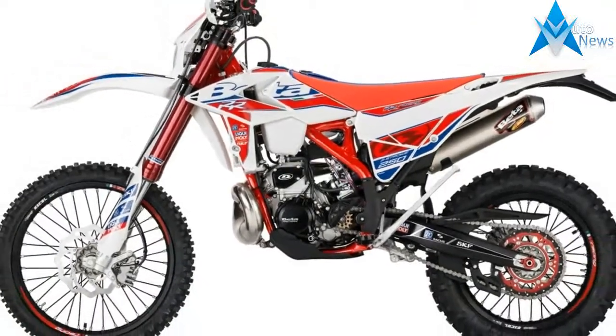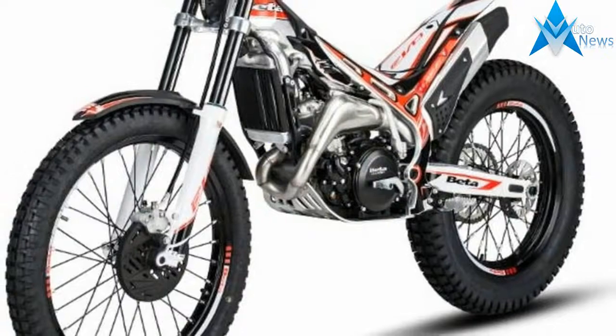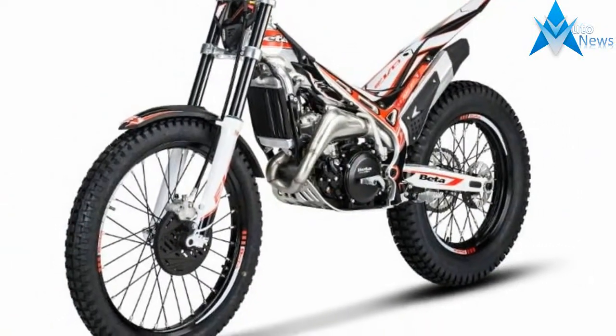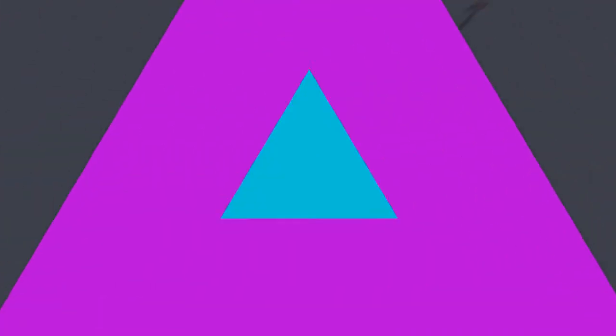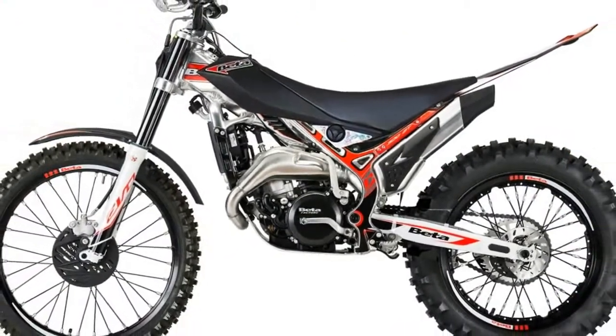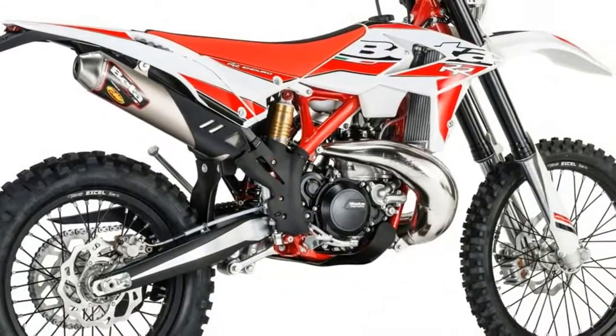The 2018 Beta Evo line of trials bikes has four two-strokes and two four-strokes. Beta two-strokes include the youth-friendly 125, everyman 250, expert 300, and senior-focused 300SS — super smooth. The thumpers include the 250 for the typical rider and the 300 for those who need more power.